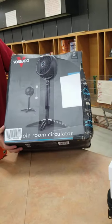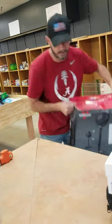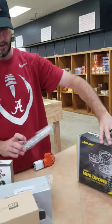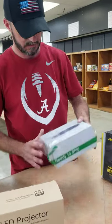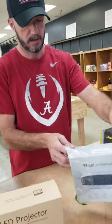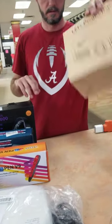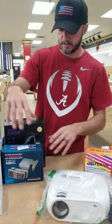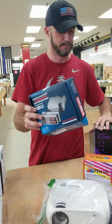We have a mini drone. We have Nintendo Switch games. We have a Guardians of the Galaxy set. An eye massager — I still want to know how that works. I know how it works — I'll tell you Saturday. LED projectors. 3D pins. Another projector. Mini Nintendo system.